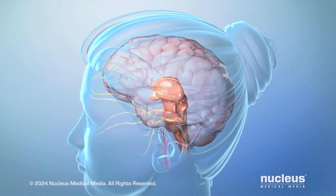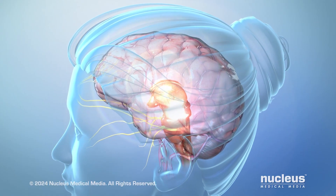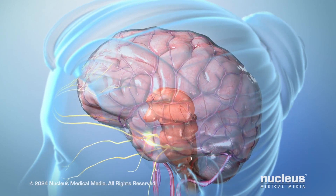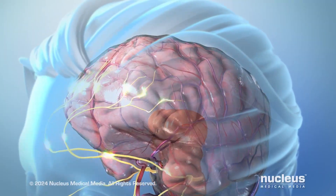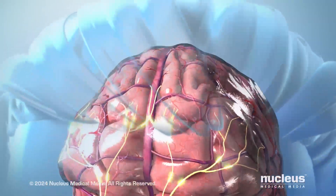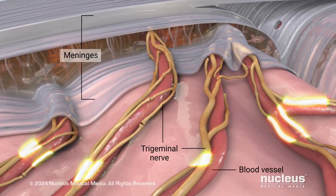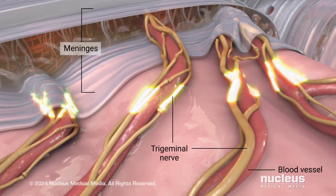When a migraine attack occurs, rescue medications can help ease your pain. Let's look at what happens in your brain during an attack and how different medications can affect this process. During an attack, your nervous system becomes overly activated. It stimulates trigeminal nerve pain fibers and blood vessels in your meninges, which are the tissues around the outside of your brain.